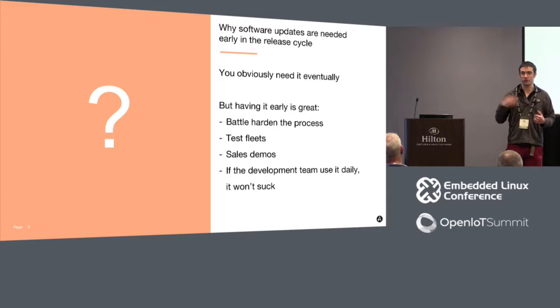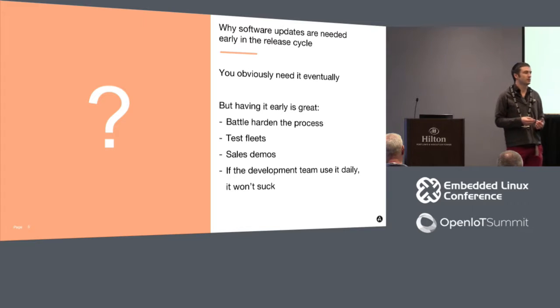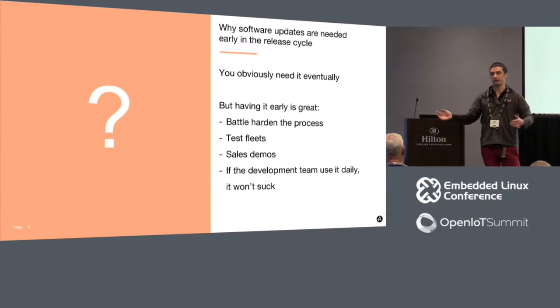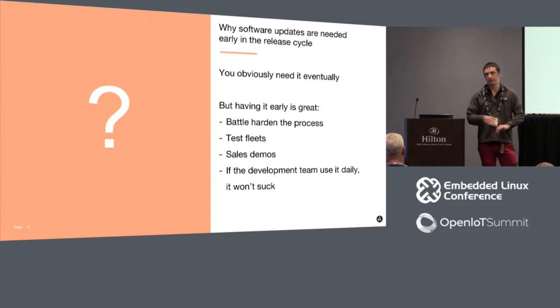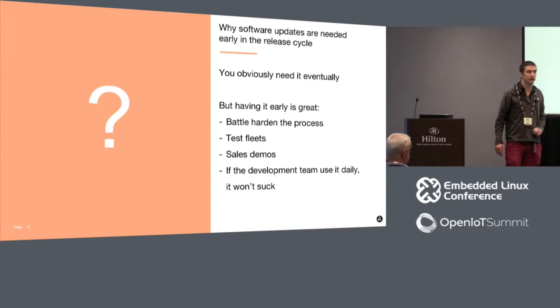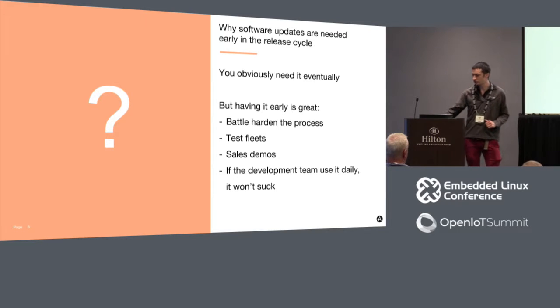If you've already done that ten times by the time your system is released, the chances that the eleventh update is going to work is much higher. Whereas if this is the first time you've ever done it, you risk a situation where something about the database schema makes it very hard to update - and you find out about this when you've already got thousands of these things everywhere. Much better to discover it early and just tell the ten people in your office to blow away their databases and carry on.